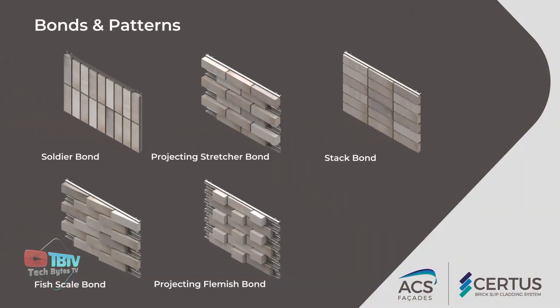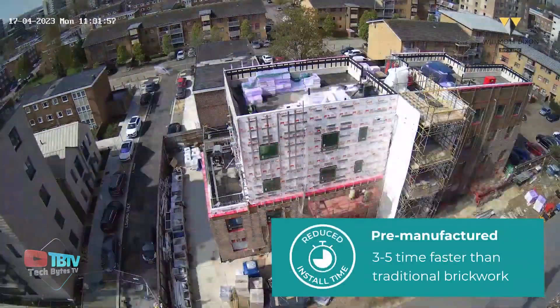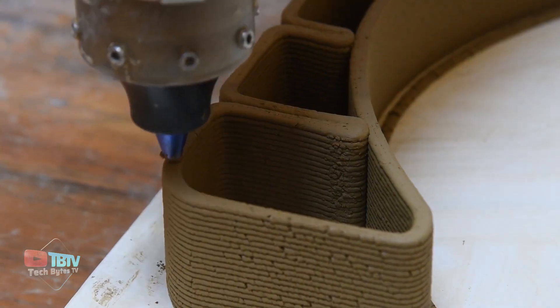It comes in different modules and patterns, and pricing is available on demand.